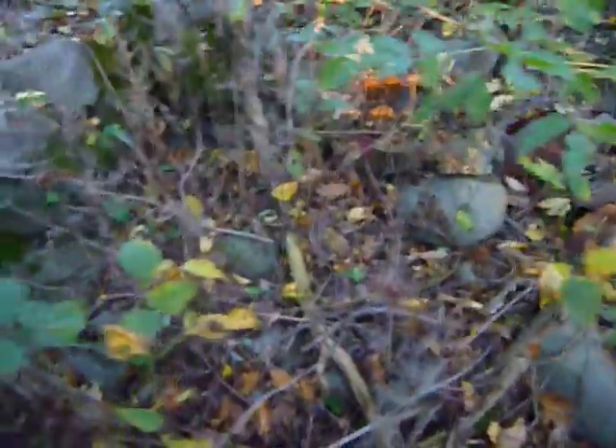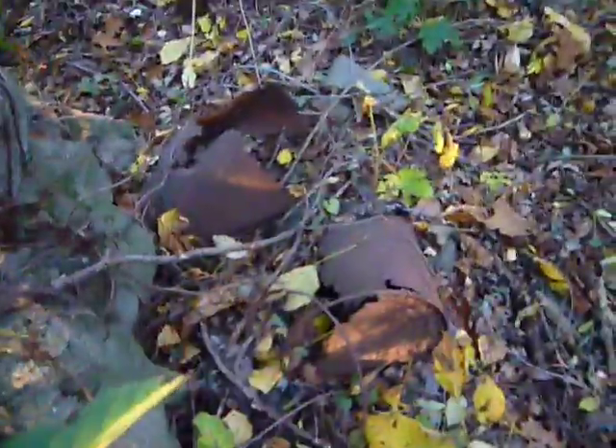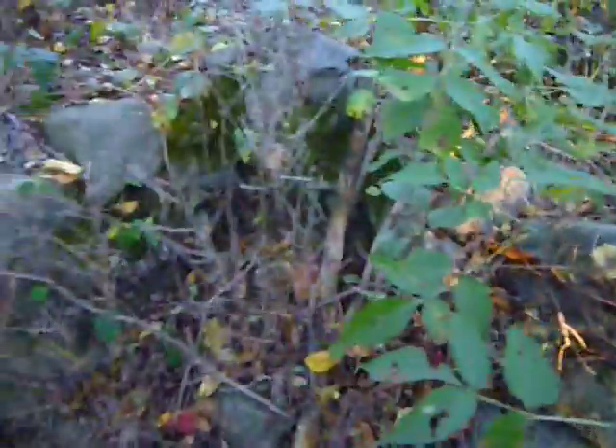Yeah, it looks like an old chimney thing or something. Old cans. There you go.